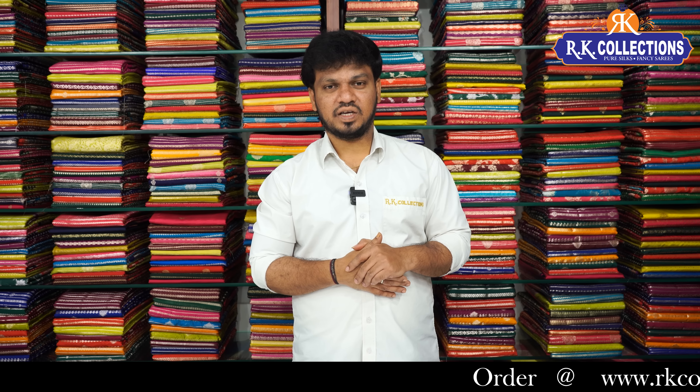If you want to see more collections, you can visit online. You can visit our website at www.rkcollections.com. If you are interested in our YouTube channel, please subscribe.